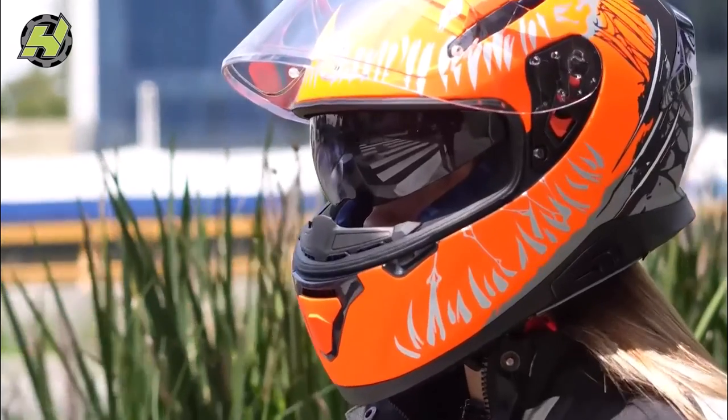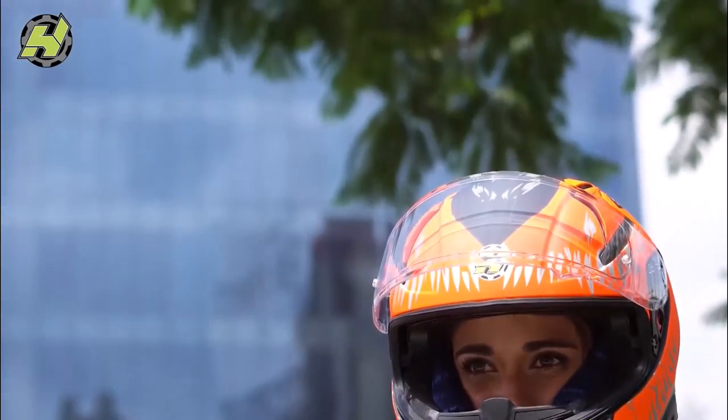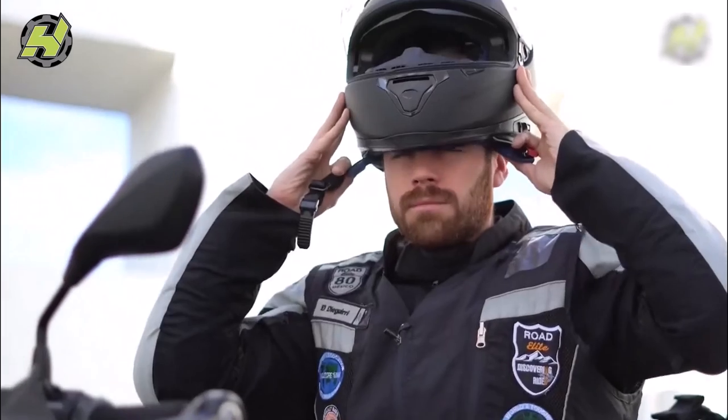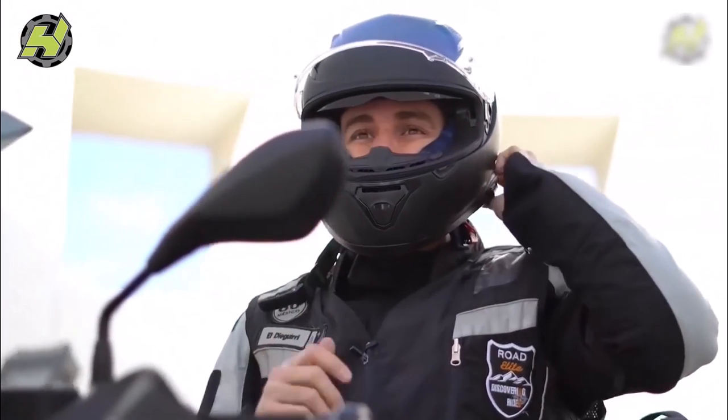We believe these products are the best, so we make sure your helmet provides a great fit and superior protection that you would expect from a premium brand. Whether you're looking for a helmet with a custom fit or an easy-to-use integrated motorcycle shield, HX helmets have it all.